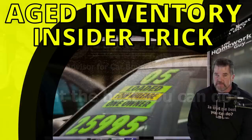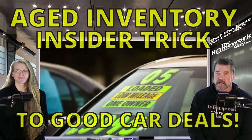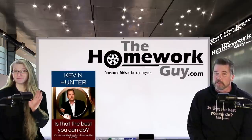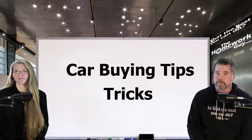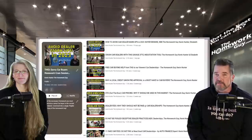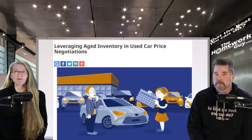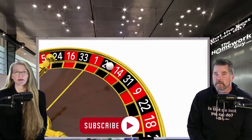The magic of aged inventory and finding out how long a dealer has had a car is key to getting a good car deal. Hi, I'm Kevin Hunter, the Homework Guy, here today with the amazing Elizabeth, the Homework Gal. If you're interested in buying a car, you've probably considered several important tips and tricks for negotiating a good price.